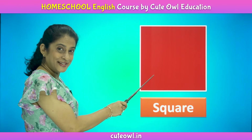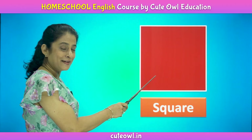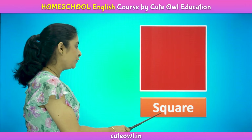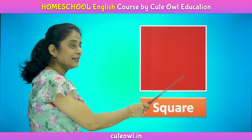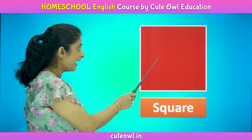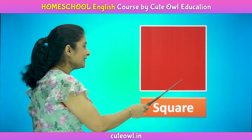Square. This is a square. S, q, u, a, r, e. Square. A square has four equal sides.